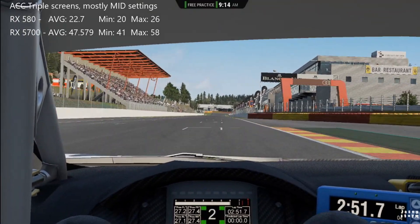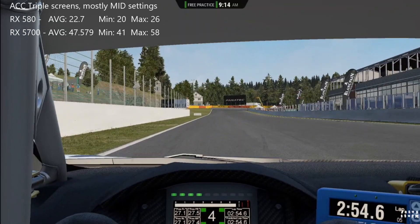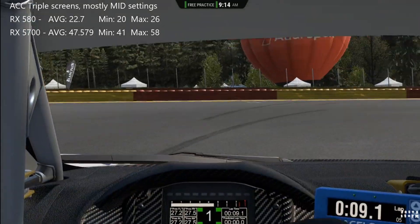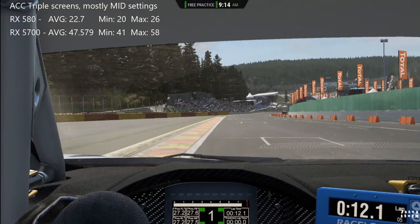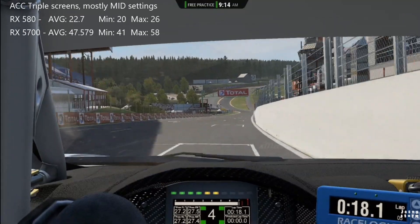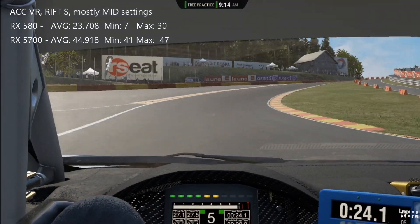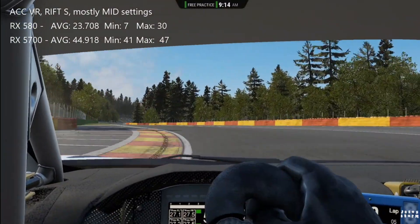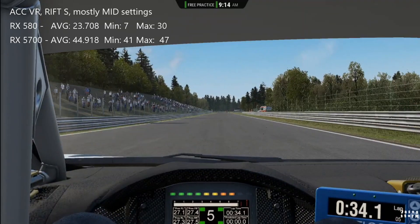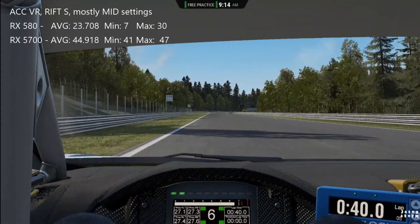Switching over to Assetto Corsa Competizione on triple screens, which is mostly the reason why I wanted to upgrade to the 5700, because the 580 was that bad at this game. The 580 only did 22.7 average frames per second with a maximum of 26, whereas the 5700 did 47.5-ish average frames per second with a maximum of 58. And then switching over to VR, again mostly on medium settings, the 580 did an average of 23.7 frames per second with a maximum of 30, and the 5700 did 44.9 with a maximum of 47 frames per second.